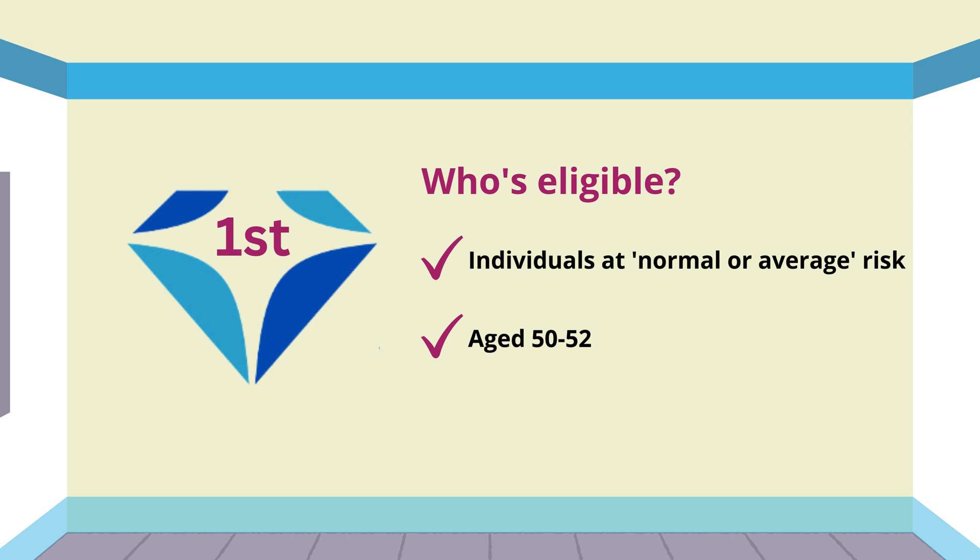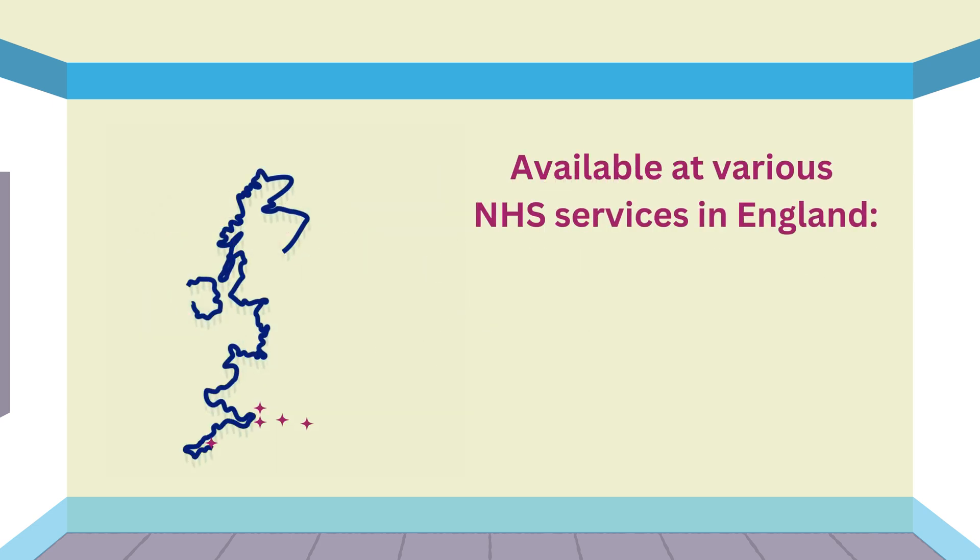The FAST MRI Diamond Study will be the first UK study to offer a FAST MRI scan to women at normal or average risk, aged 50 to 52. People invited for their first screening mammogram can take part at a number of NHS breast screening services in England.